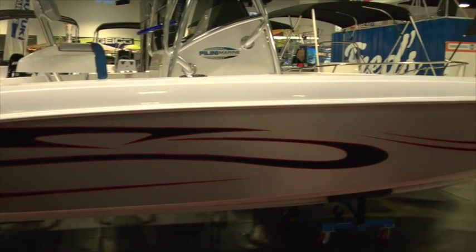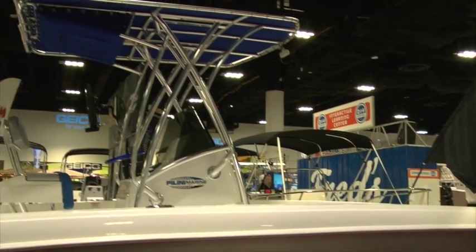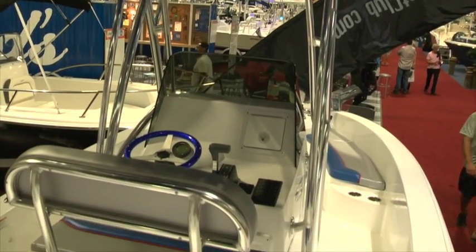Regarding the 35, Bobby Smith with Pirates Cove is the new distributor, and all Polini models from 15 to 35 feet are available through him. In addition, they'll be starting catamarans again as well. Bobby Smith is also running the Fun Boat Club here at Pirates Cove Marina in Dunedin. What's cool about it is Bobby came up with a concept of different levels of membership in the club, and there's even a class for the Polini 24.